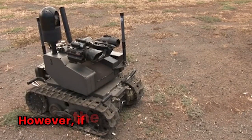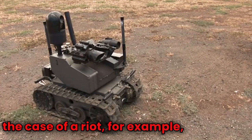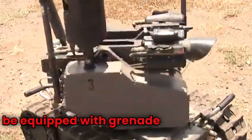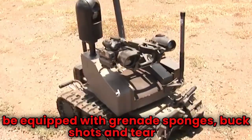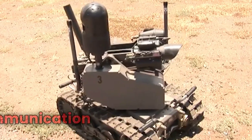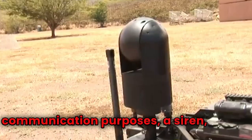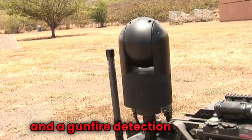However, if the task requires a more non-lethal approach — in the case of a riot, for example — then it can be equipped with grenade sponges, bug shots, and tear gas. It also has an on-board loudspeaker for communication purposes, a siren, a laser dazzler, and a gunfire detection system.